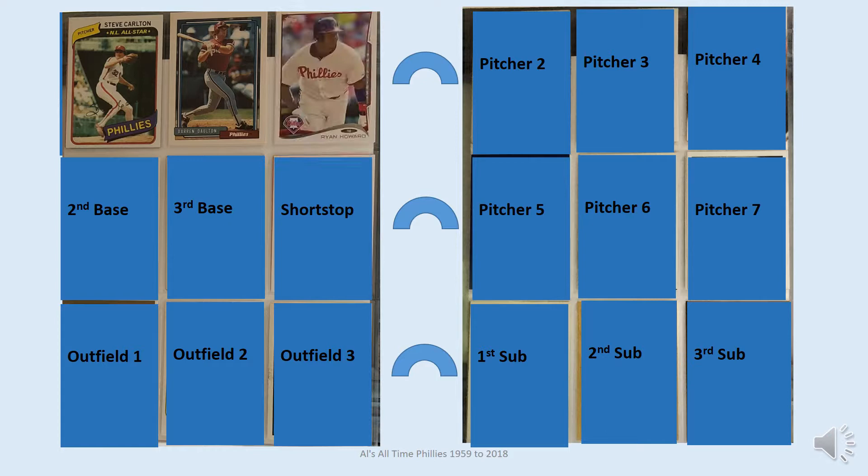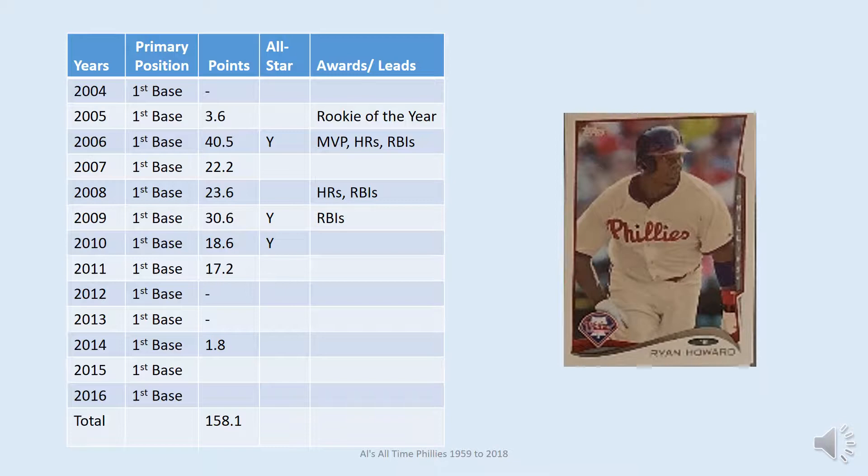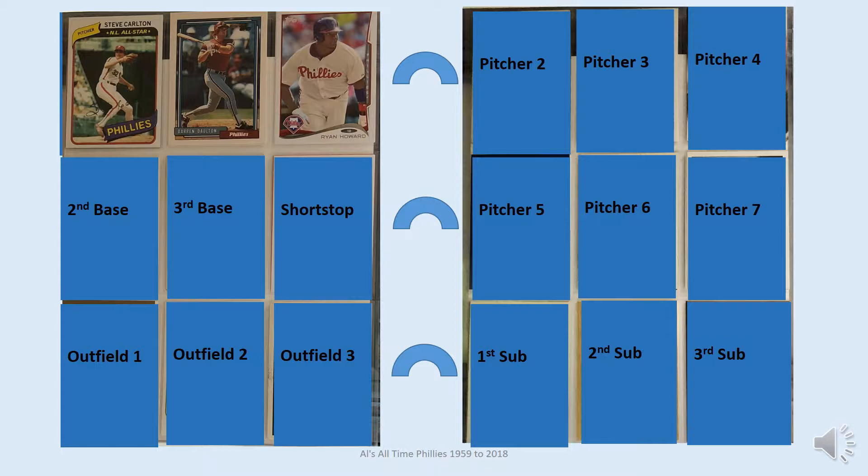At first base is Ryan Howard — the card shown for him is Topps 2014. Ryan Howard was with the Phillies for 13 years. He was Rookie of the Year in 2005 and made the All-Stars three times. He led his league in home runs twice and RBIs three times. He was MVP in 2006 and was key to leading the Phillies to two World Series, including a World Championship in 2008.